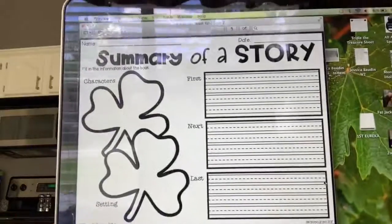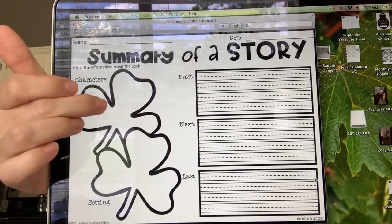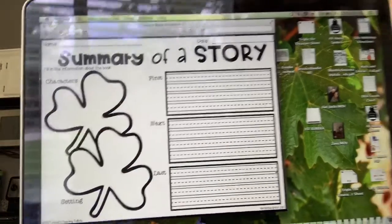I'm going to have our little book response. I'm going to let you choose what book you would like to read. Our first response is going to be a summary of the story. You're going to write the characters — the people in the story, or the animals or things that have talking voices and main parts — the setting, when or where the story takes place, and then tell me what happened first, next, and last. Make sure you use complete sentences and give me the big ideas of the book, not necessarily the small details.